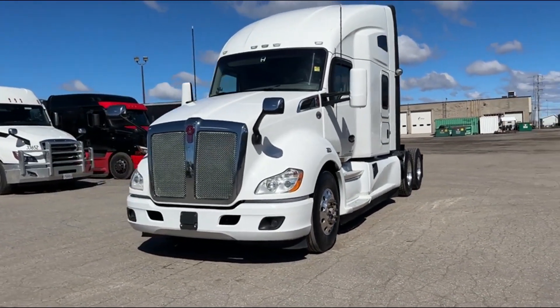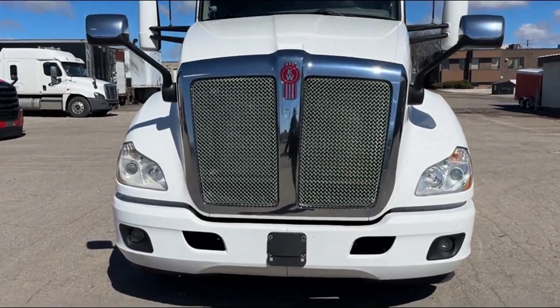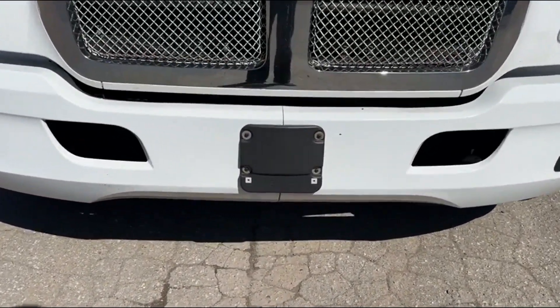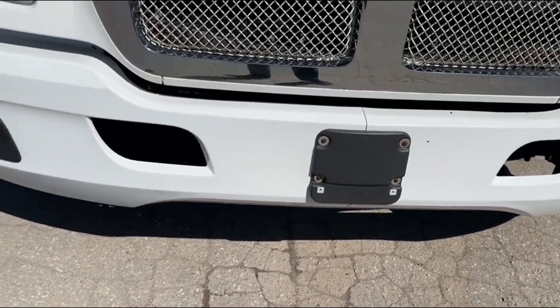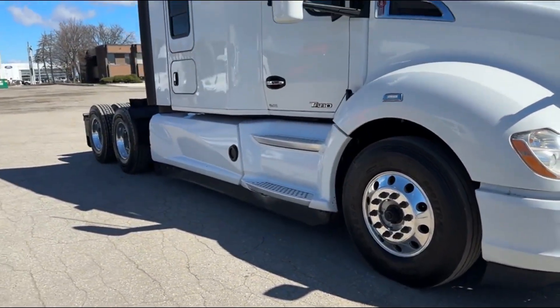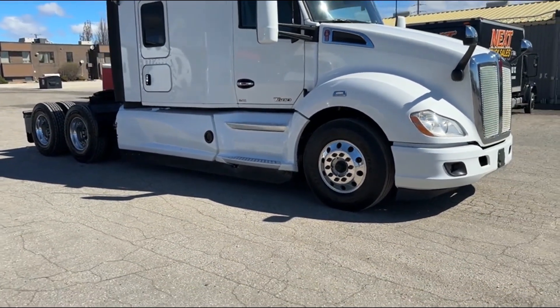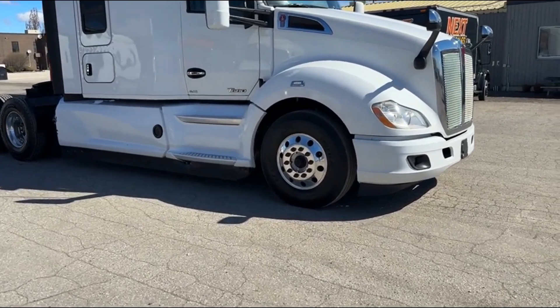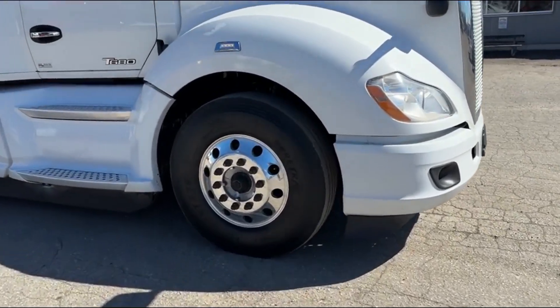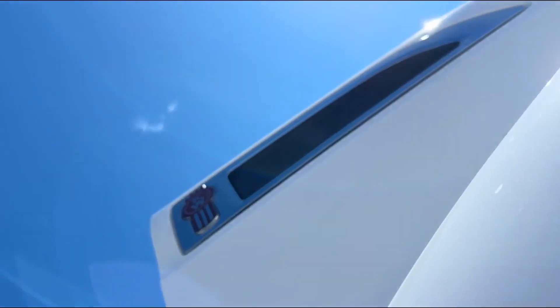So you can see here, chrome grille, chrome hood mirrors. We've got collision mitigation here on the front right — that's your sensor for automatic adaptive cruise control. We've got the Bendix Wingman Blindspotter over there, that'll detect objects in your blind spot. Have a look here, we've got nearly new steering tires.